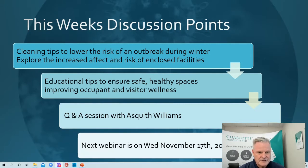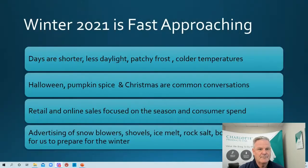We're going to talk about educational tips that ensure safe, healthy spaces and improving occupant and visitor wellness, particularly post-COVID-19. We're not sure what stage we are across the globe, but we've got to continue to monitor that. As always, we'll have a question and answer session, and a reminder that the next webinar is Wednesday, November the 17th.